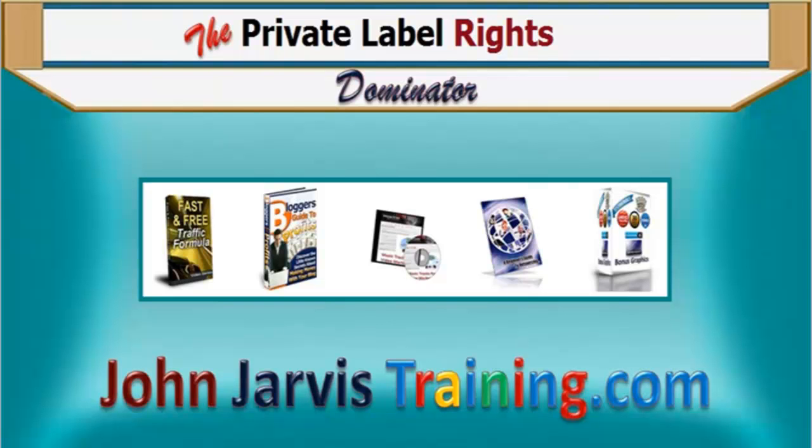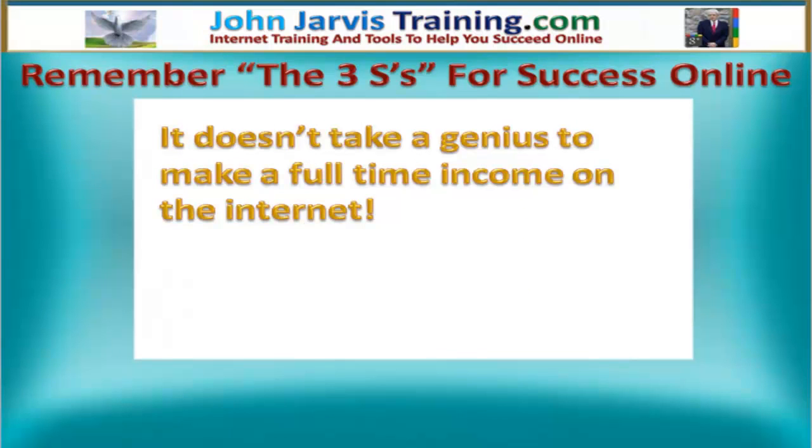Welcome to this internet marketing training course and congratulations on finding it. It doesn't take a genius to make a full-time income on the internet. All you need to do is remember the three S's for success online.